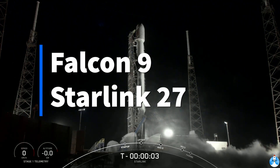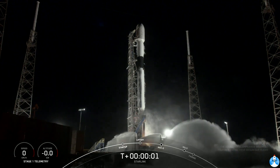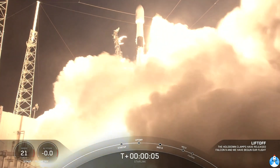6, 5, 4, 3, 2, 1, 0, ignition, and liftoff. Let's go, Sockers, at number 10.